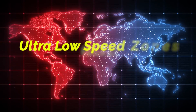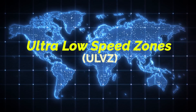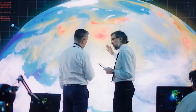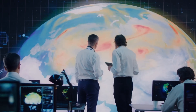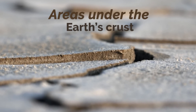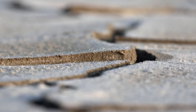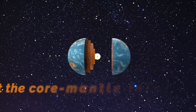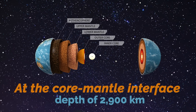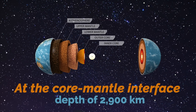To better understand this discovery, we must delve into the central topic of the investigation: the Ultra Low Speed Zones, also called ULVZs. ULVZs are mysterious and fascinating areas under the Earth's crust that have puzzled scientists for decades. These zones lie at the core-mantle interface of our planet, at a depth of approximately 2,900 km below the Earth's surface.